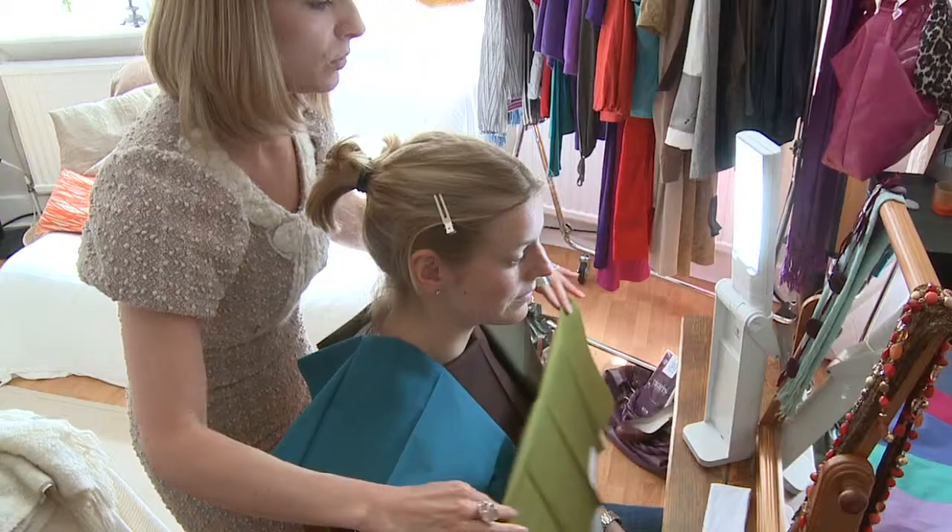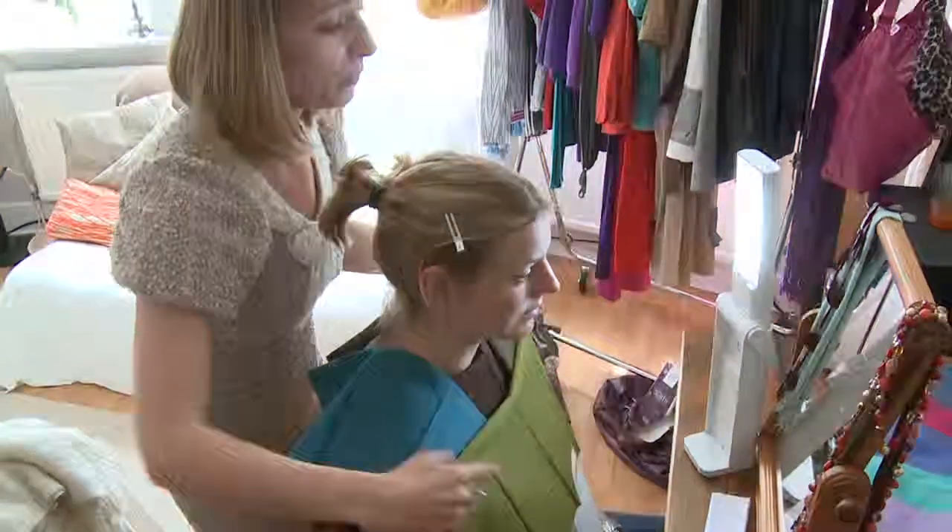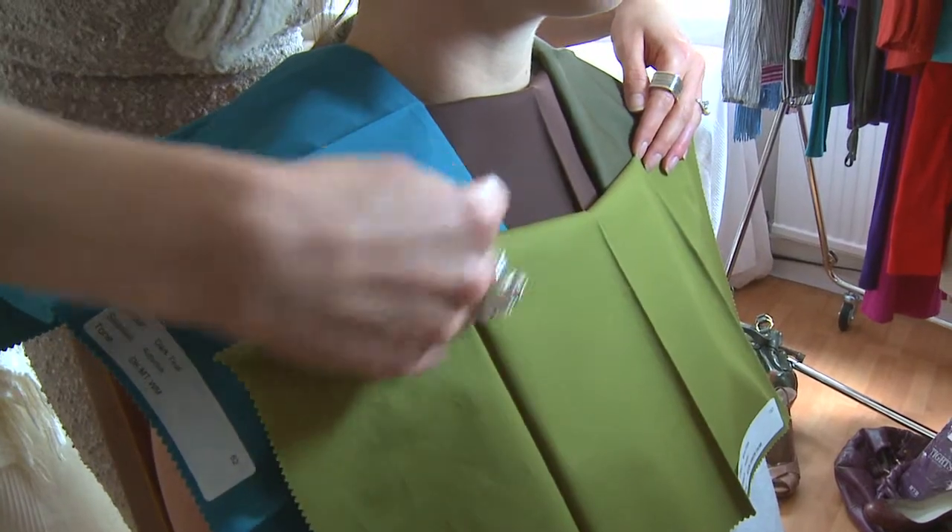A makeover with Caboodle Style is the whole kit and caboodle. Starting with personal styling, we'll assess your colours and styles that suit you best, so you know how to achieve the best look for you that you feel comfortable and confident wearing.